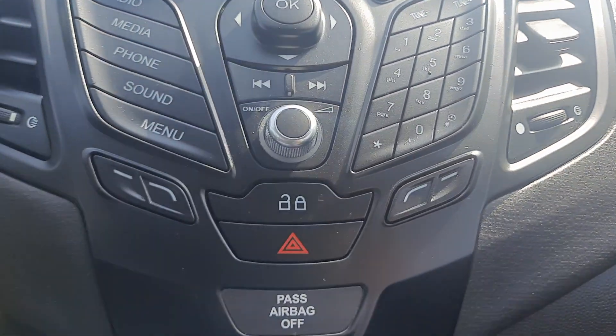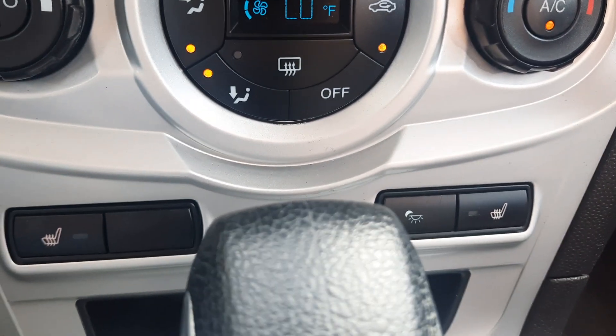Menu controls and cruise control. Center stack. Got heated front seats.